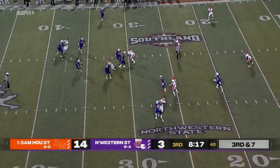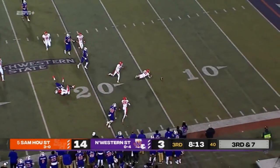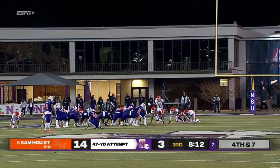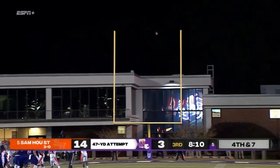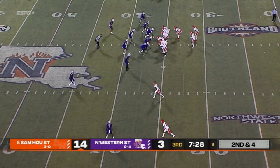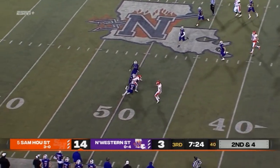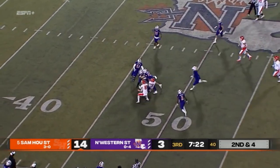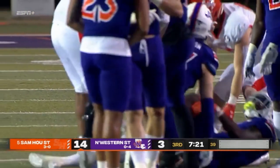Rivers with plenty of time — throws up field and incomplete. A 47-yarder attempted but off to the right. Schmidt pulls it back and finds Ife Adayi out past midfield, finally dragged backward by William Hooper, but not before picking up yards.